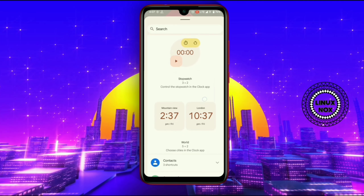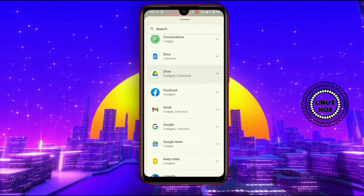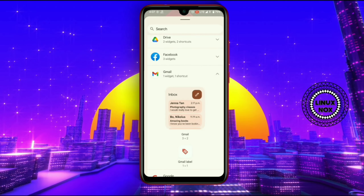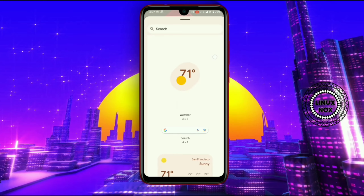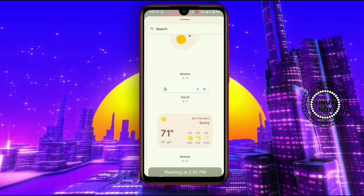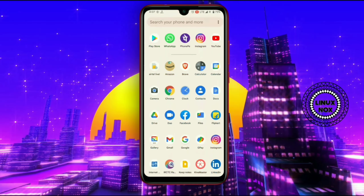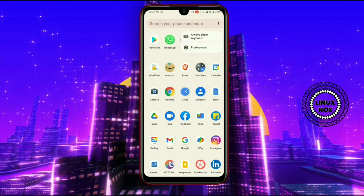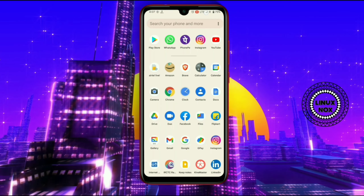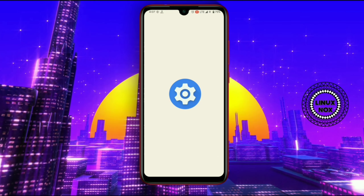Here, as you can see, the icons are themed and the status bar has also been themed. This Android 12 update has given a new UI to the Android world. As you all know, the previous Android versions were not as smooth, but this update is a game changer in the Android world.